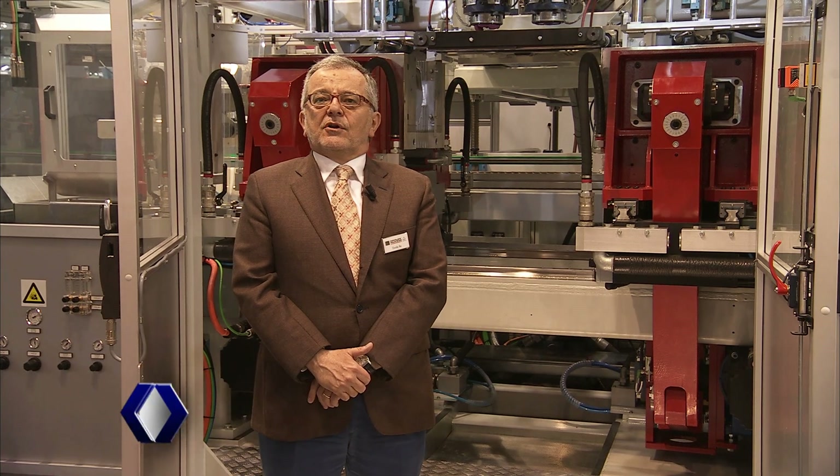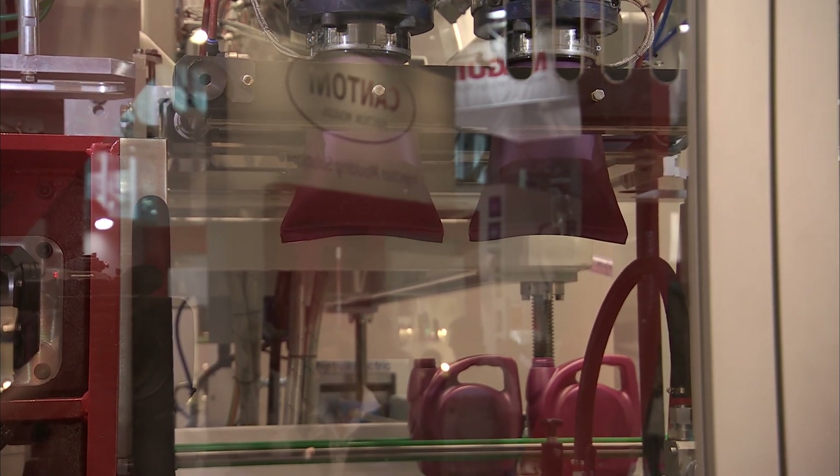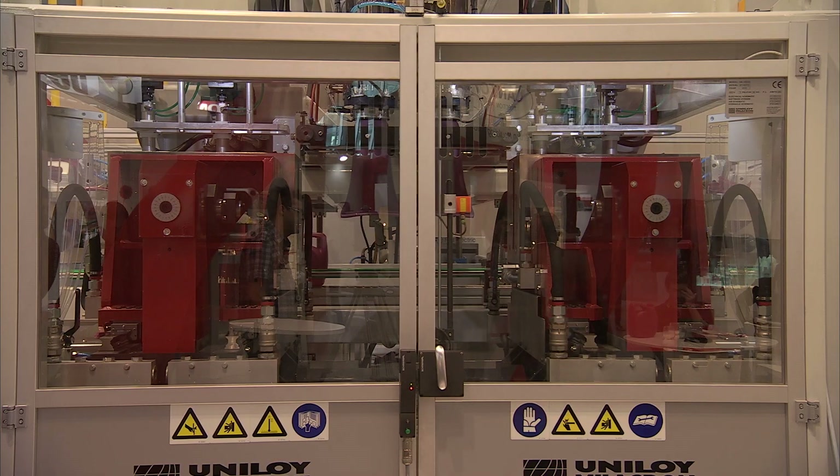Good morning. My name is Guido Re. I'm managing director of Uniloy Millacron Europe. Uniloy Millacron Europe is made by Uniloy Millacron Germany, also known as B&W.